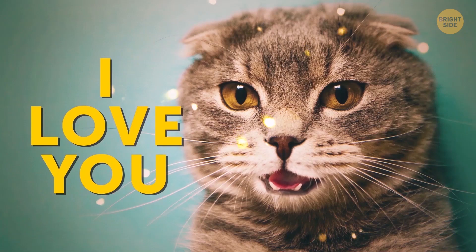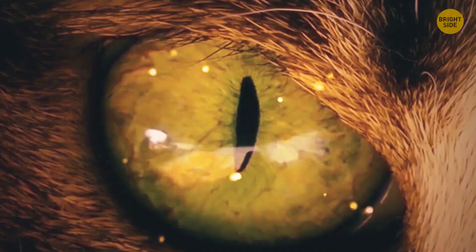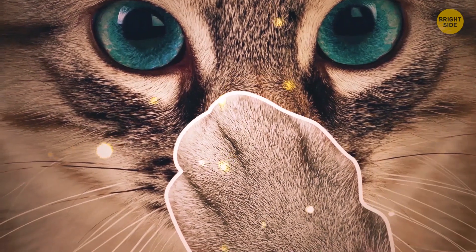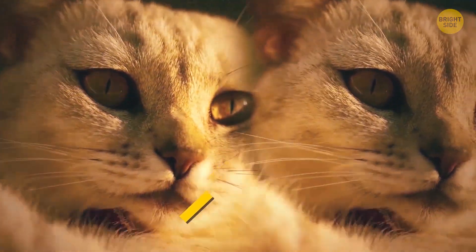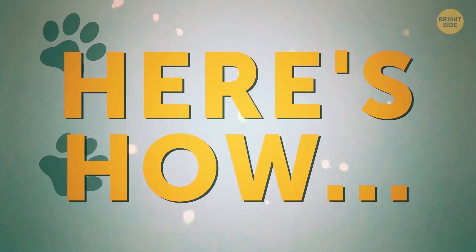I trust you. I love you. Leave me alone, you human. If it was only this simple. Cats can't use words to tell you any of this. That's why they found another way to express themselves. It's their body language, and you can learn to read it easily. Here's how.